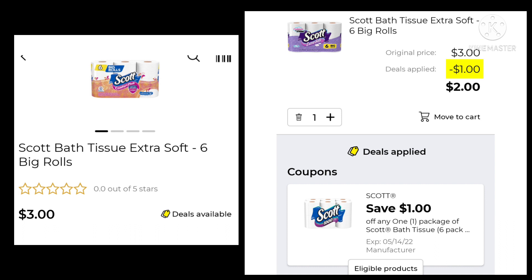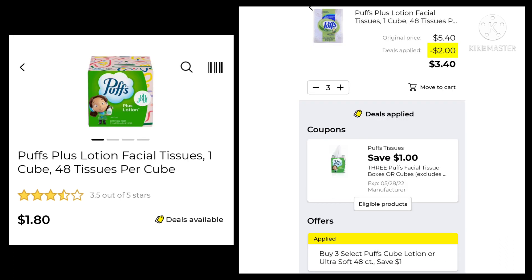I just want to take a quick minute — if you notice in your app, there is no more instant savings of save $4 when you spend $20. So keep that in mind when you're couponing. Now this week on the Puffs, it's buy three select Puffs cube lotion or ultra soft, save a dollar. We're going to pick up three at $1.80 and save another dollar and pay $3.40 for three of them.